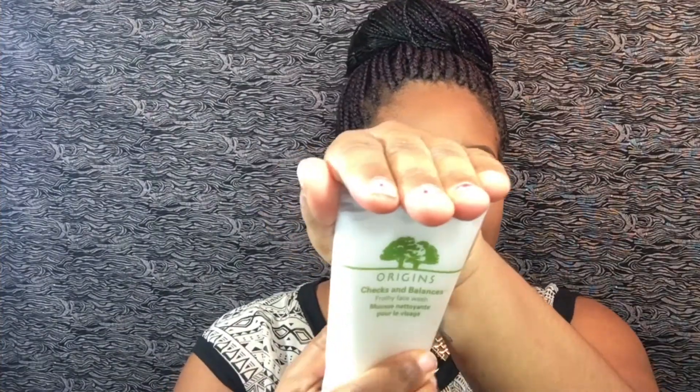The first product I have is the Origins Checks and Balances face wash. I love this — it's so great for the winter months. You know how in the winter your skin gets dry? This cleanses all traces of makeup, keeps your face moisturized, and doesn't dry your face out at all.